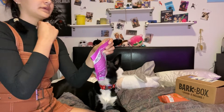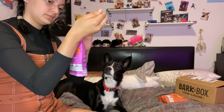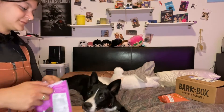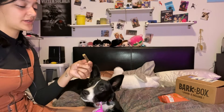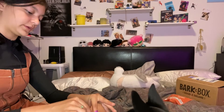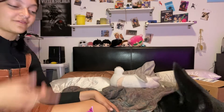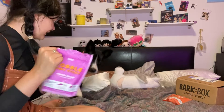Up next, the Gobble Jerky Sticks — turkey and sweet potato. She'll probably like this because she's all about the meat. You can see she's already way more interested in this one. They smell kind of spicy, but they break apart easily so I can make them smaller. Definitely far more interested in these than the pumpkin ones.